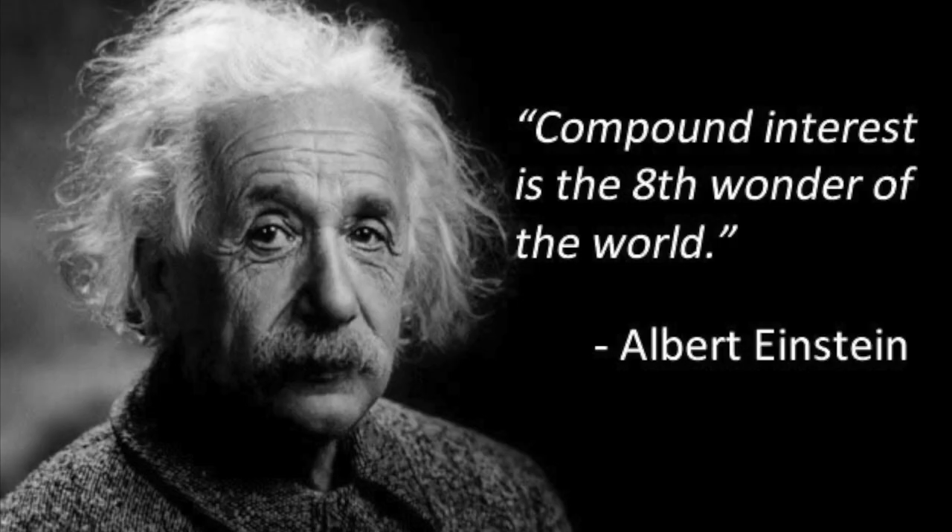Albert Einstein did say that compounding interest is the eighth wonder of the world, but perhaps I just didn't realise exactly how powerful it is. Now at risk of ruining a good story, inflation certainly does have a big part to play — that $14,000 back in the early 1900s was obviously worth a lot more back then than it would be today. But nonetheless, it's still an inspiring story.